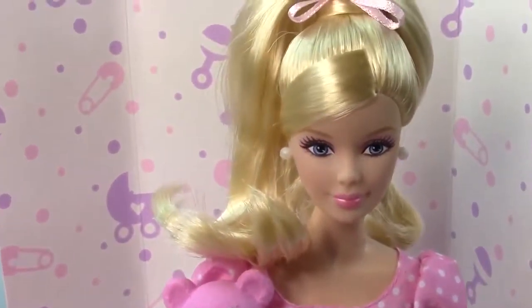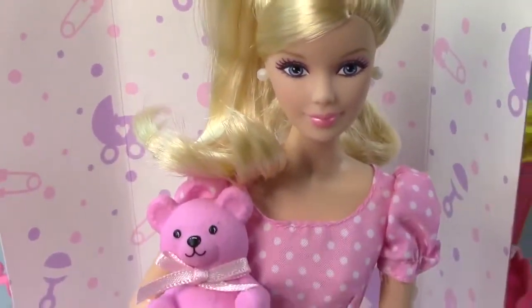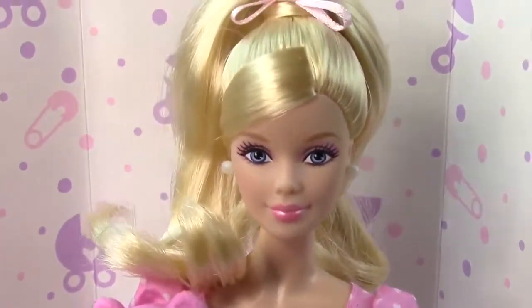So now all we need is to find a new baby girl to give this adorable teddy bear to. I wonder who it will be.